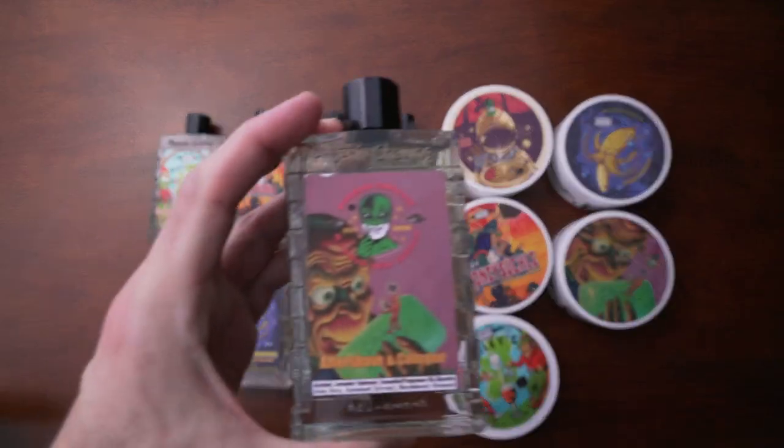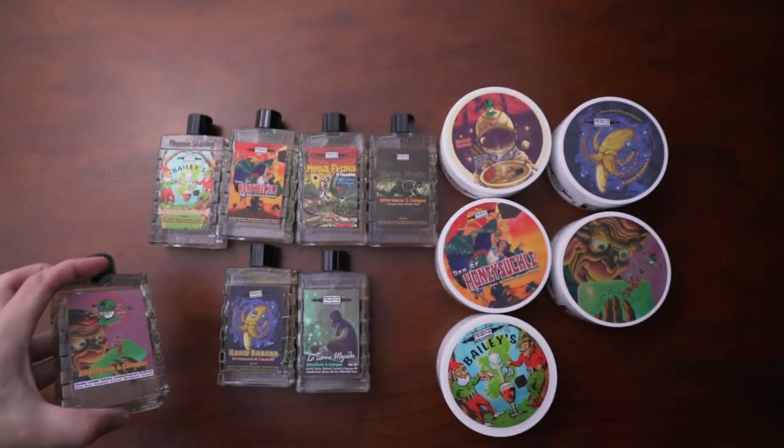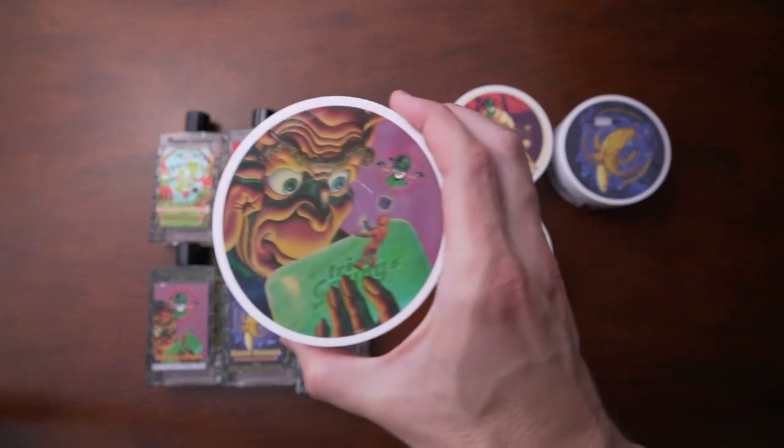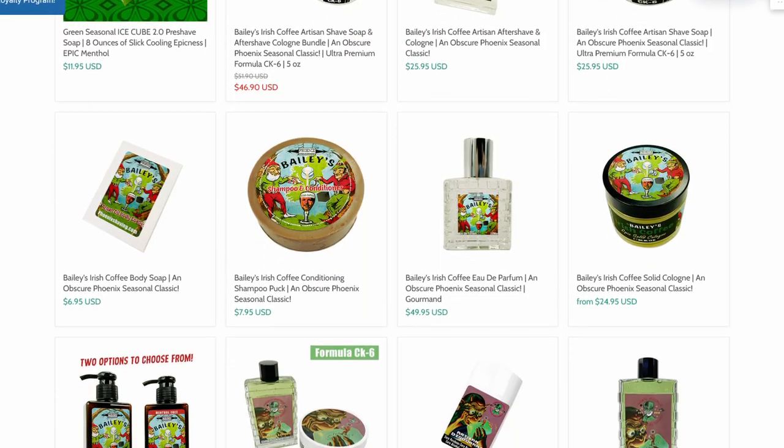Hey everyone, Dave here with Fragrance Bros, just making a really quick video about some fragrances I really think you should check out. This is from Phoenix Artisan Accoutrements, and they're not telling me to say this — I just wanted to show this because they have some seasonal releases for the month of March that I think are fantastic.